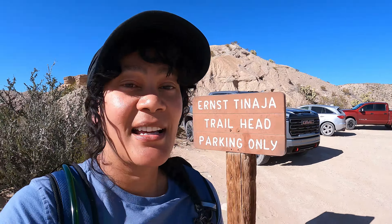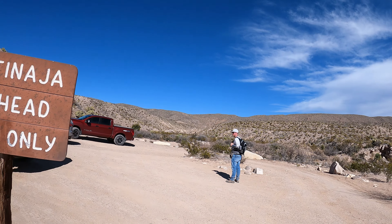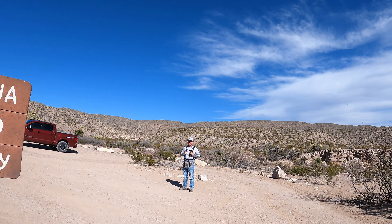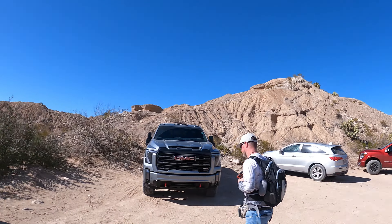Hello again, outdoor enthusiasts. I have another trail for you today. This is the Ernst-Tinaja Trail. This is actually the third trail that I've done for today. I hope this trail is about a mile or so, not too long. Just because it's 95 degrees now, and we were hoping it was going to be cooler, but it's not. So it is what it is and we have to work with that.